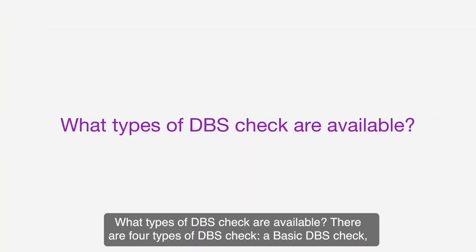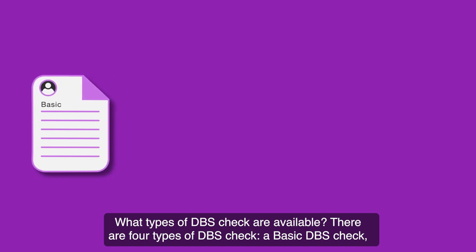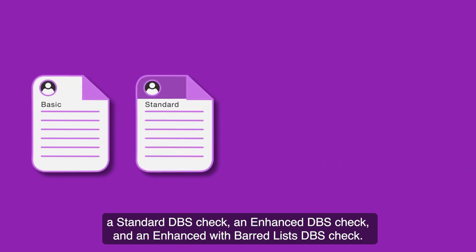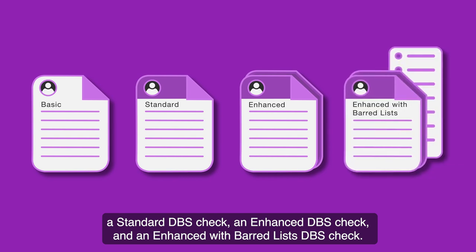What types of DBS checks are available? There are four types of DBS check: a basic DBS check, a standard DBS check, an enhanced DBS check, and an enhanced with barred lists DBS check.